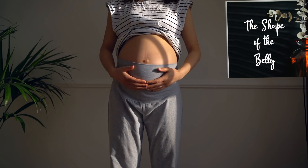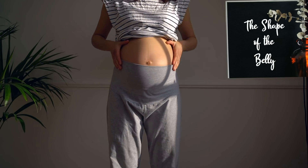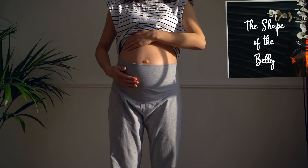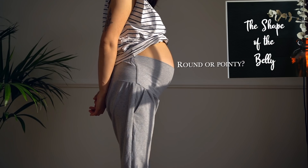On to test one: the shape of the belly. Is it a watermelon, in which case it's a boy, or round like a basketball, in which case it's a girl? Round or pointy? I think it is pointy. I can't really see it — I can't see the base of it, so it just looks like the brow of a hill.